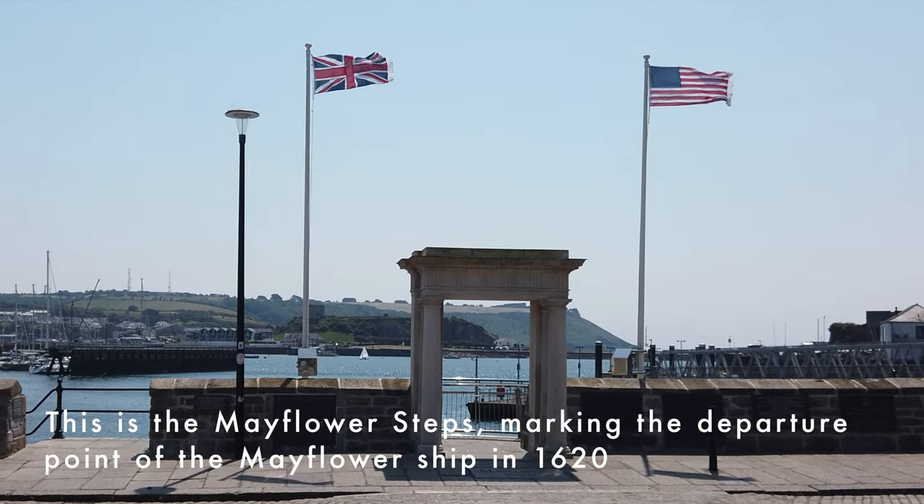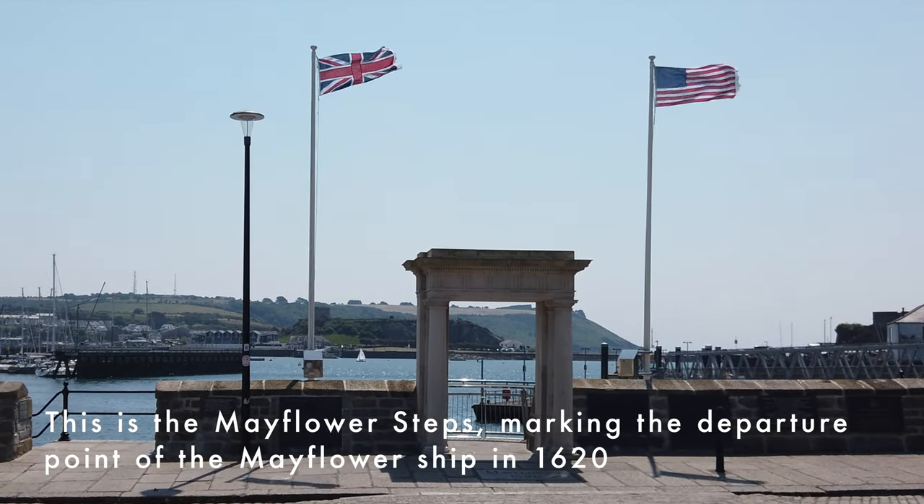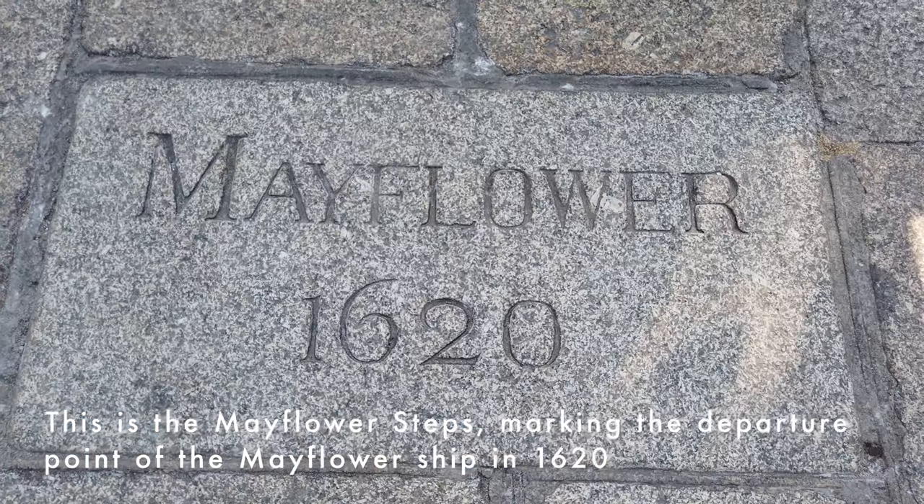This is the Mayflower Steps, marking the departure point of the Mayflower ship in 1620.